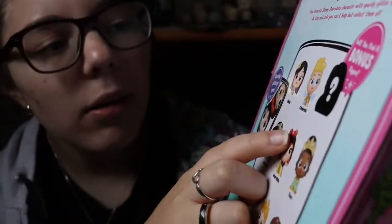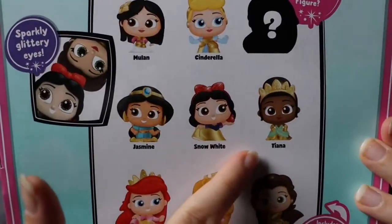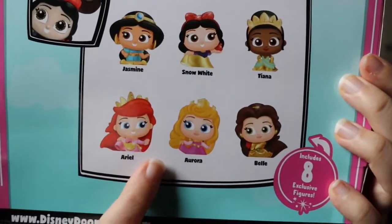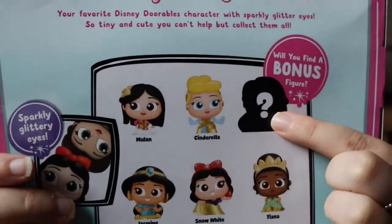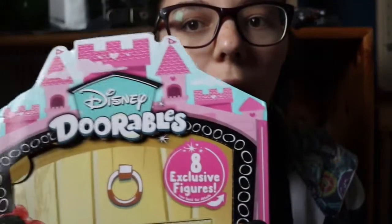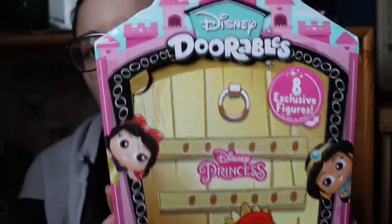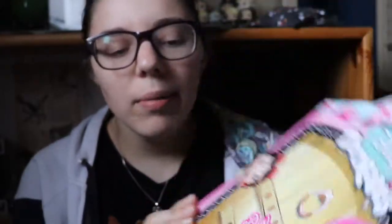Cinderella, Jasmine, Snow White, Tiana, Ariel, Aurora (aka Sleeping Beauty), and Belle. There is also a mystery figure to collect, which I believe based on the picture is Rapunzel. There is a chance we could collect that mystery figure, but it is guaranteed that in this set we will have all eight of the other figurines.